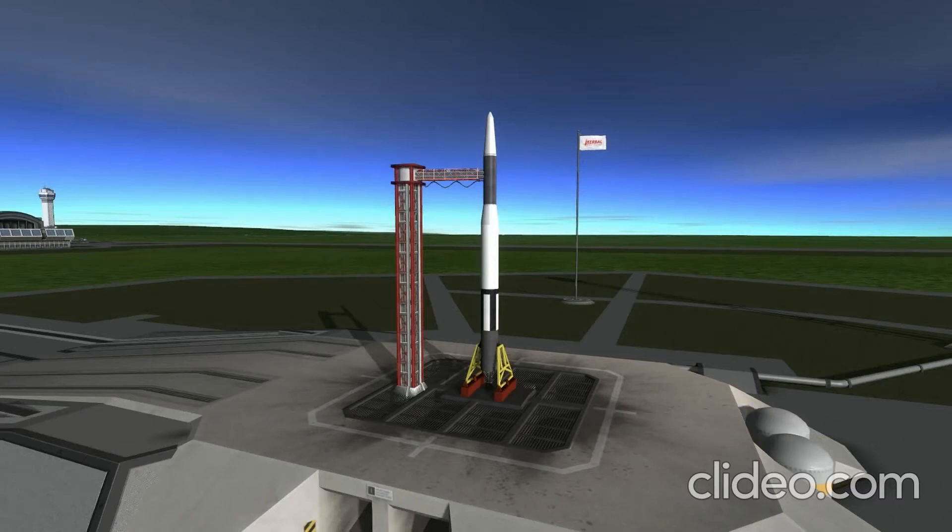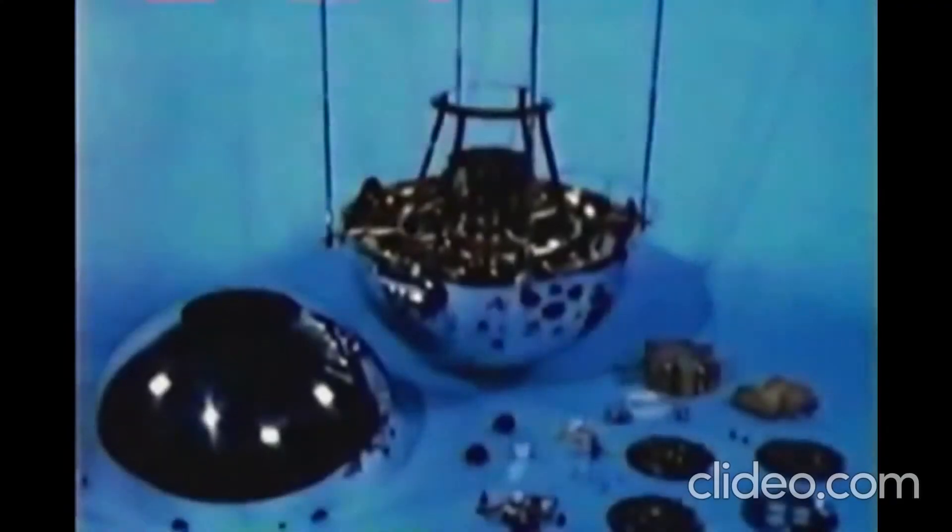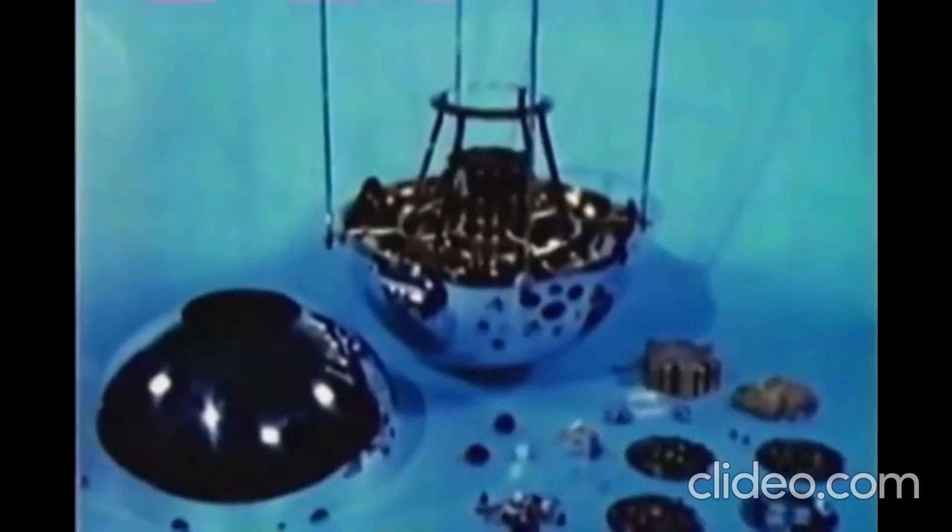Hello and welcome to February 17th in space history. We begin with the Vanguard 2 launch, occurring on this date in 1959. This launch followed the Vanguard 1 launch, which put the second successful U.S. satellite into orbit.